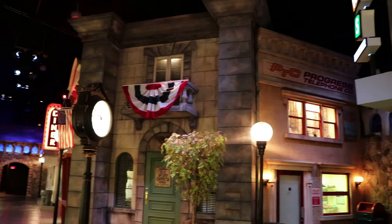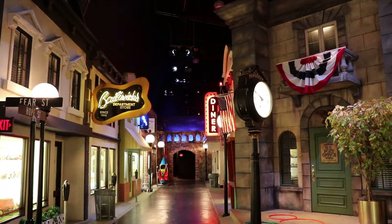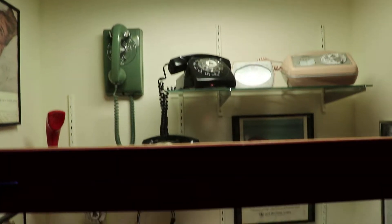There's the town hall again. This is an exact copy of the town in a different era. There are some colorful mid-century telephones.